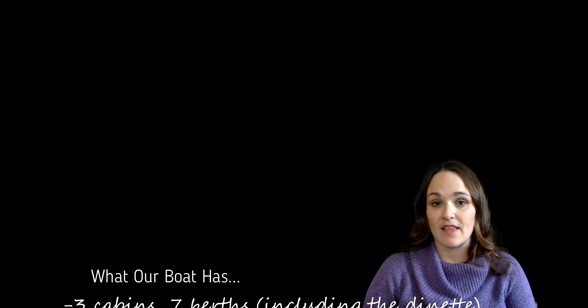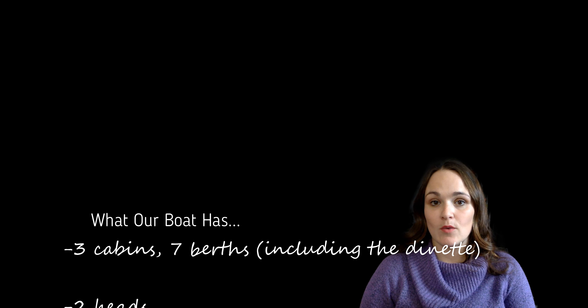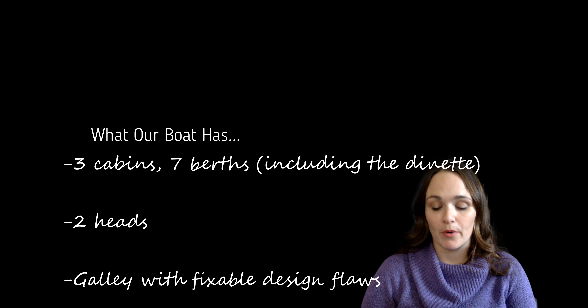So first of all, what we were looking for in a boat. We wanted it to have at least two cabins and three berths because we have two children. We needed at least one head, preferably two, a well-designed galley, ample living space in the saloon, safe for ocean-going passages, preferably a catamaran, not too many projects, and lots of storage space.